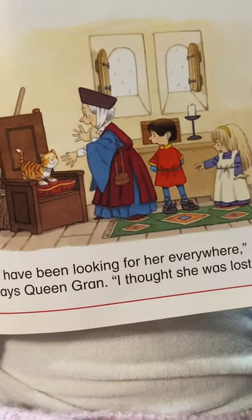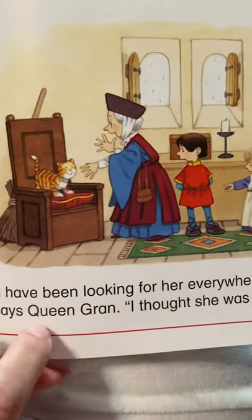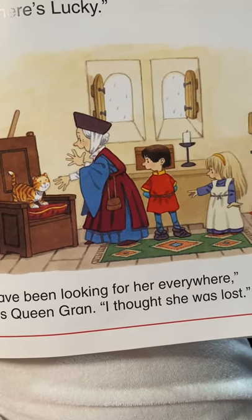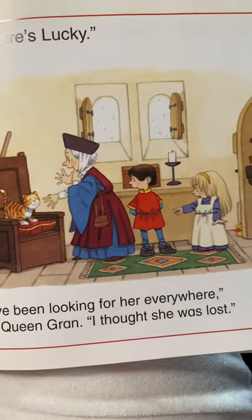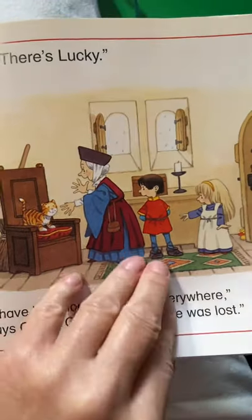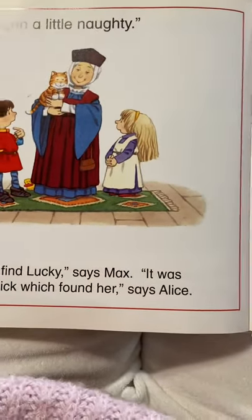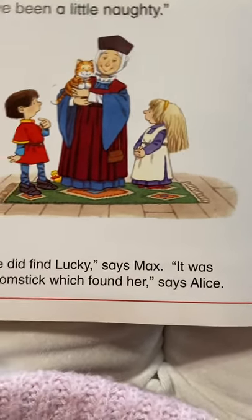Oh, there's Lucky. I've been looking for her everywhere, says Queen Gran. I thought she was lost. We've been a little naughty. But we did find Lucky, says Max.